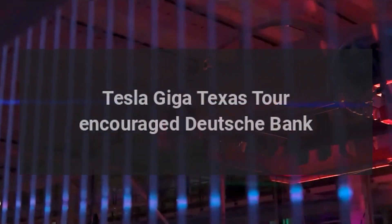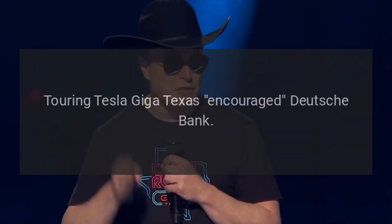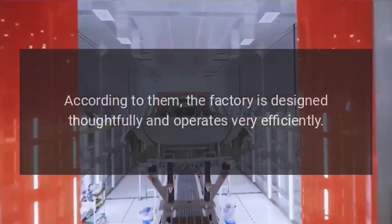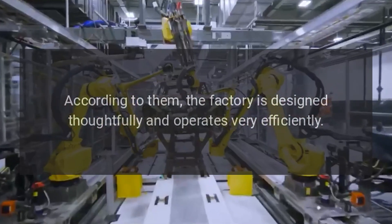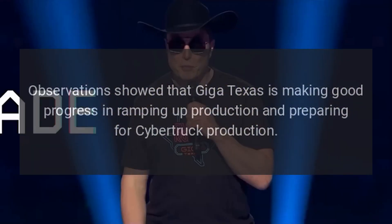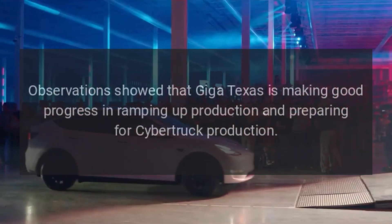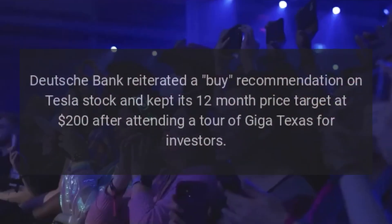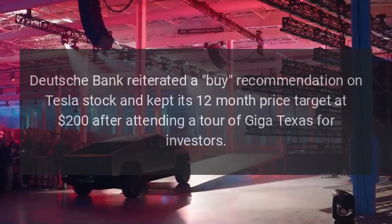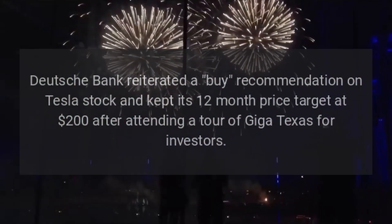A Tesla Giga Texas tour encouraged Deutsche Bank. According to them, the factory is designed thoughtfully and operates very efficiently. Observations showed that Giga Texas is making good progress in ramping up production and preparing for Cybertruck production. Deutsche Bank reiterated a buy recommendation on Tesla stock and kept its 12-month price target at $200 after attending a tour of Giga Texas for investors.